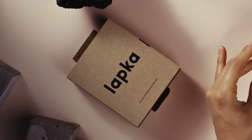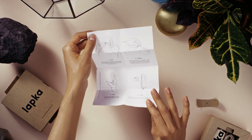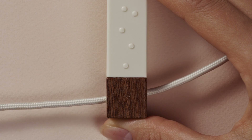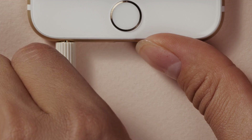Along with the device, the package includes a cable, pouch, and some paper that she assumes are instructions and hopes are unnecessary. All she has to do is connect one side of the cable to Lapka Radiation and the other side to her smartphone. Click.